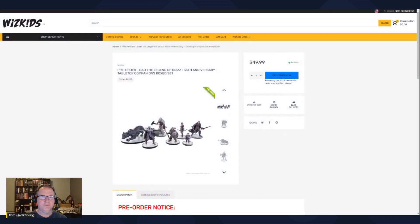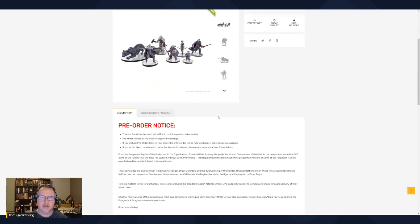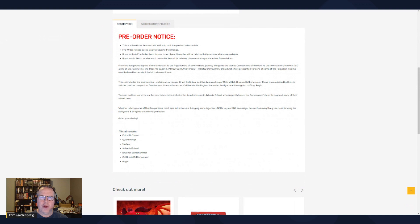So let's take a look. We got two different sets that you can pre-order. The first one is the Legend of Drizzt 35th Anniversary Tabletop Companions Boxed Set. From the dangerous depths of the Underdark to the frigid tundra of Icewind Dale, journey alongside the storied companions of the Hall. This is the newest entry into the D&D Icons of the Realms line, offering pre-painted versions of some of the Forgotten Realms' most beloved heroes.